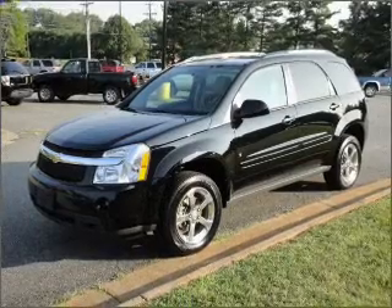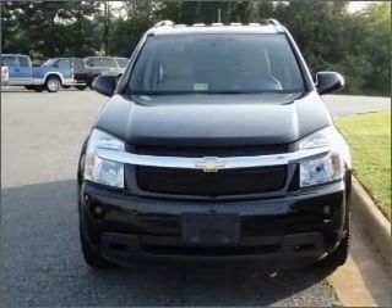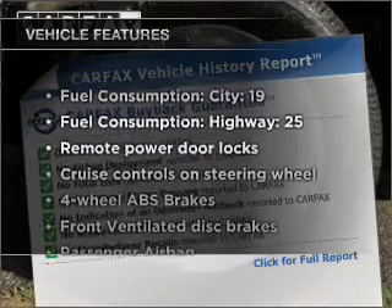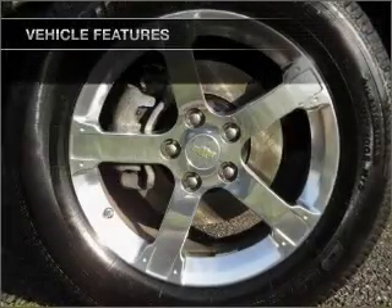Premium wheels lend a distinctive appearance. Brake safely with the anti-lock braking system. Carfax has offered to provide you with peace of mind. And with these notable features, you won't want to miss out on the opportunity to own this amazing ride.